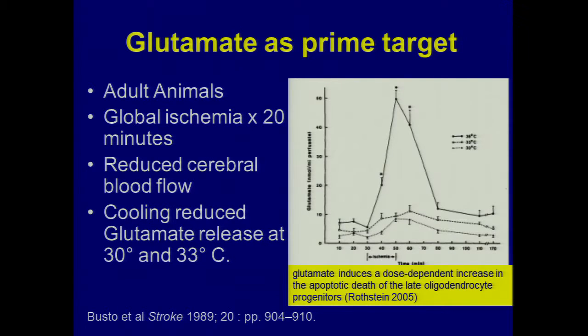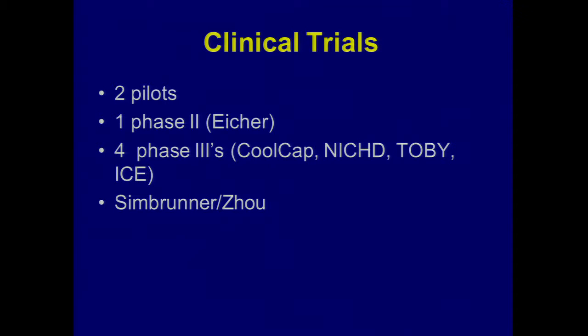In adult stroke the same sort of thing happens with excitatory neurotransmitters. They found that if they cooled animals — the two lower lines represent two cooled groups with body temps cooled to 30 and 33 degrees — the peak glutamate, the excitatory neurotransmitter, goes way up in acute stroke injury in an adult rat. But glutamate release is extremely suppressed when you cool the animals. This is the late 1980s, and things get turned on again for neonatal encephalopathy with publication of this paper.